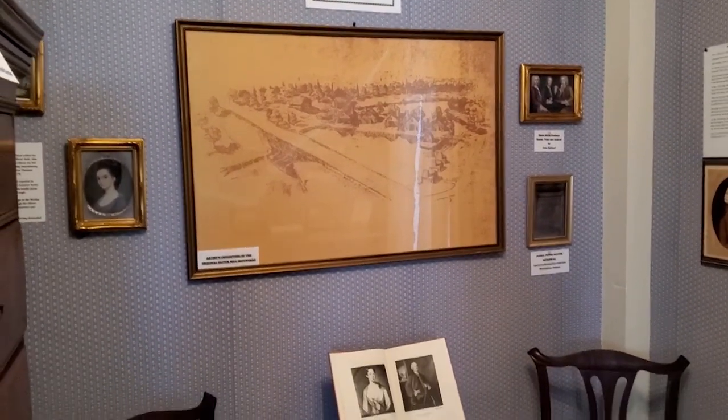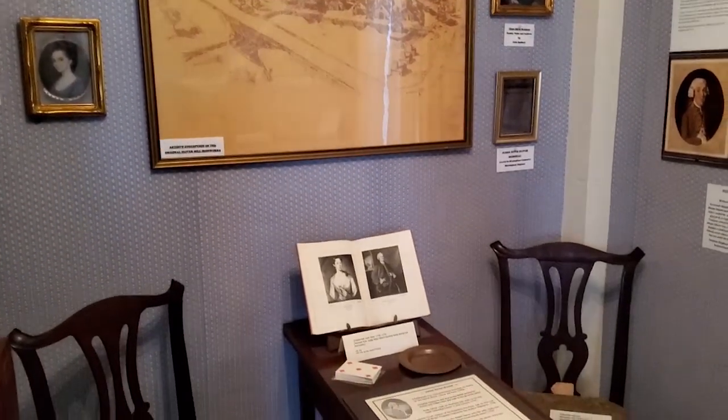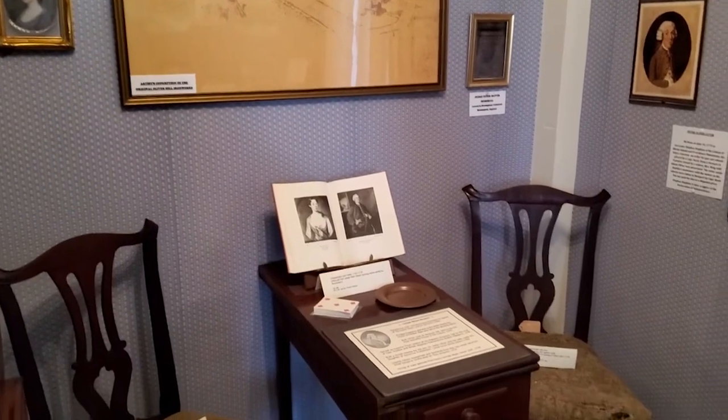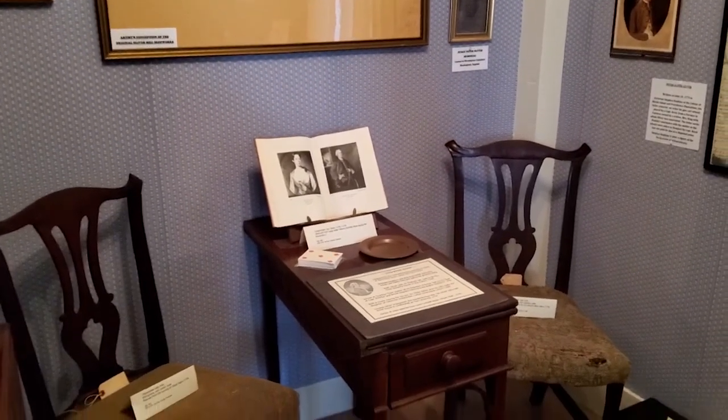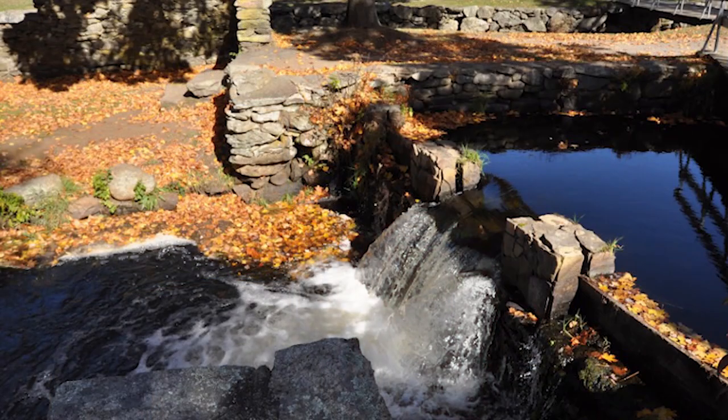We're now in the Judge Peter Oliver Room. Judge Peter Oliver was a judge and businessman here in Middleborough, originally born in Boston, well known for the mills he had on the Namaskat River at the site called Mudock. The ruins can still be seen at Oliver Mill Park, which also features one of the largest herring runs.